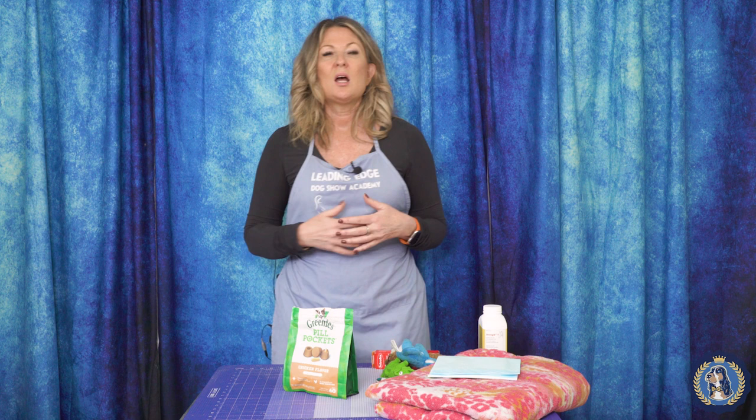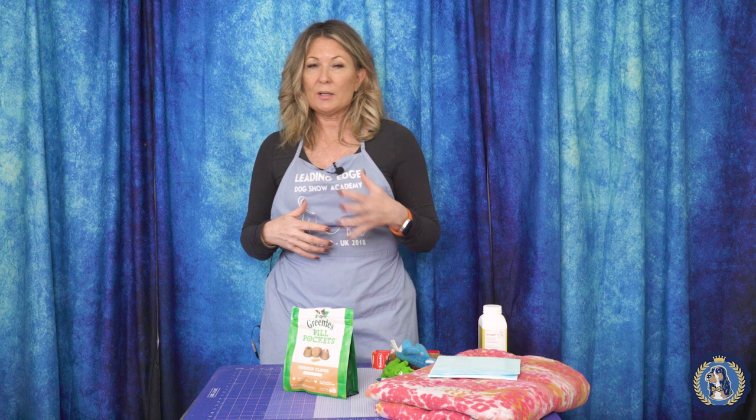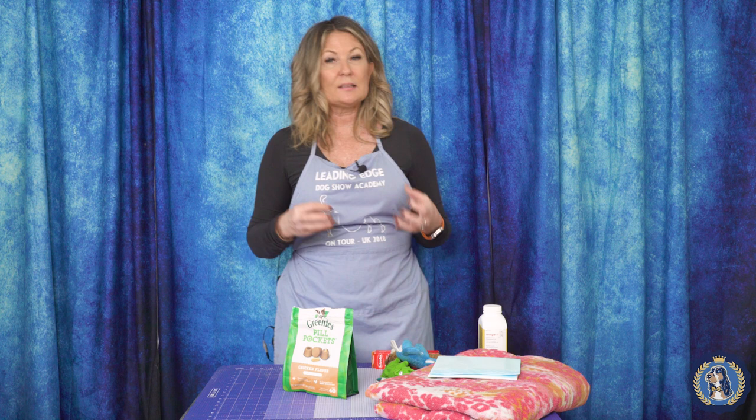I'm also making arrangements with my veterinarian for microchipping and first vaccinations. We have a full vaccine protocol on Leading Edge Dog Show Academy, but talk to your veterinarian and know your breed's needs. The vaccines your puppy may require can differ depending on where you live in the world — some puppies will need different vaccinations than others.